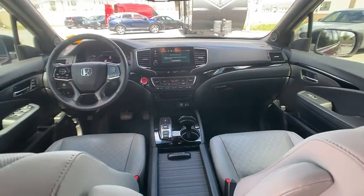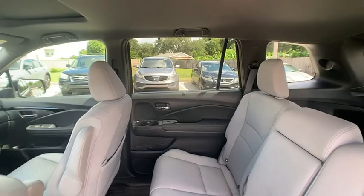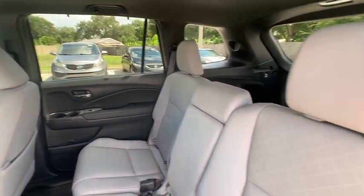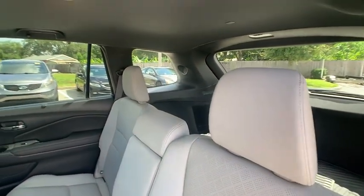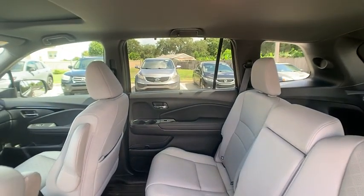Here are some of this vehicle's great options: rear spoiler, blind spot monitor, all-wheel drive, heated mirrors, alloy wheels, remote engine start, power lift gate, brake assist, and stability control.